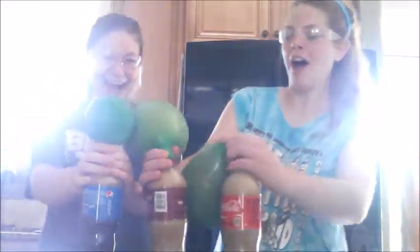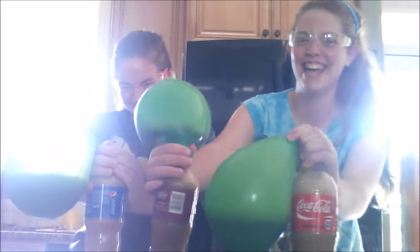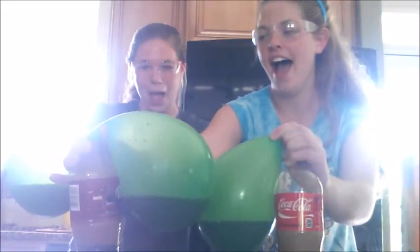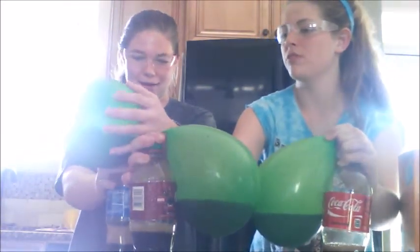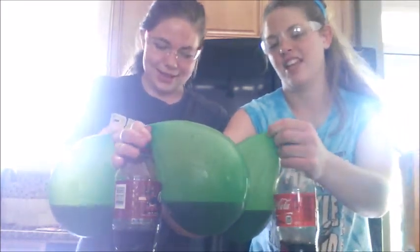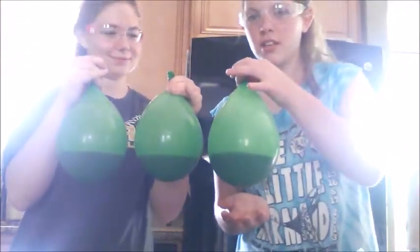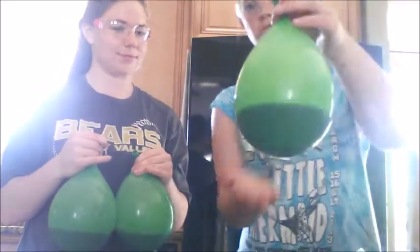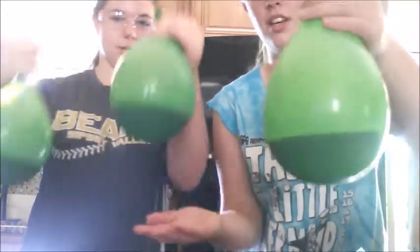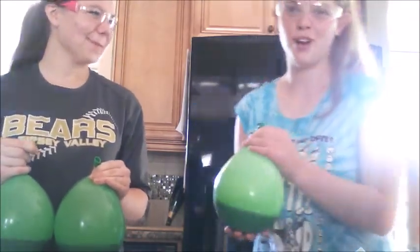Hold the balloon! Okay, we can take off the balloons and hold them — let's put them in the sink. It's a tie between Coke and Pepsi. Looking more closely, Coke actually appears bigger. When you compare them — Coke, Pepsi, then Dr. Pepper — it looks like Coke for the regular drinks has the most carbonation.